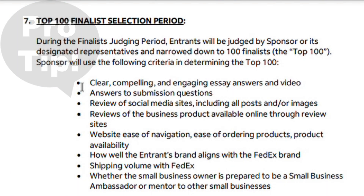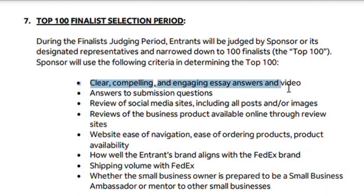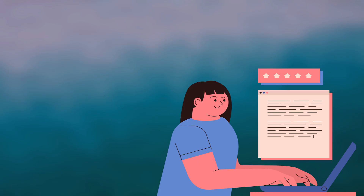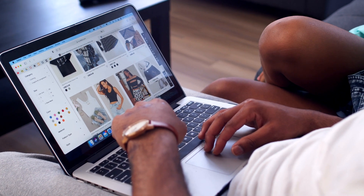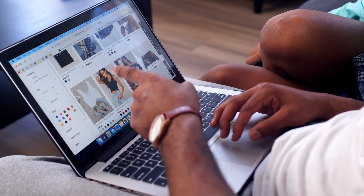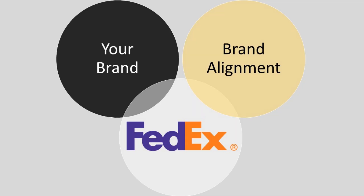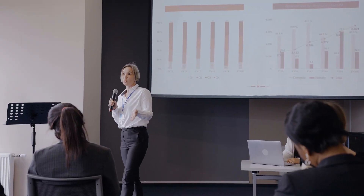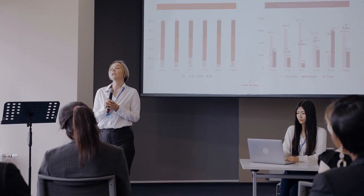Pro tip: check the rules linked below, where you will see that FedEx selects the top 10 winners not only based on a complete and compelling application, but on six other parts of your business — including social media sites, product reviews, website ease of navigation and product availability, brand alignment with FedEx, potential for shipping volume with FedEx, and your ability to be involved with FedEx for the future as a small business ambassador.